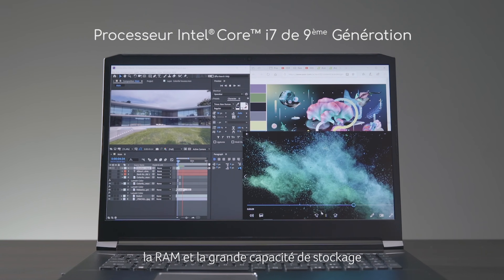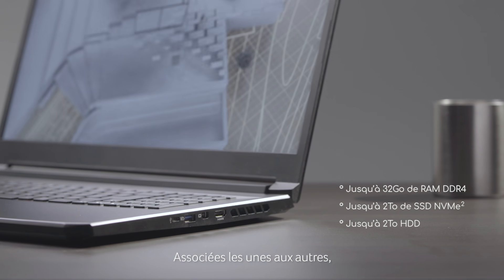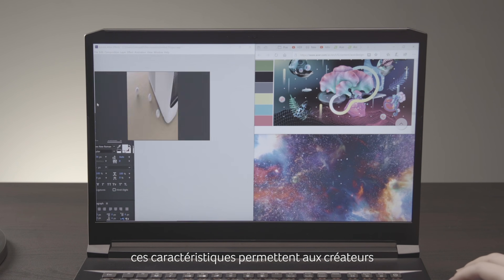To further aid workflow, there's a 9th generation Intel Core i7 processor and plenty of RAM and storage. Combined, these specs give creators the ability to multitask without any lag.